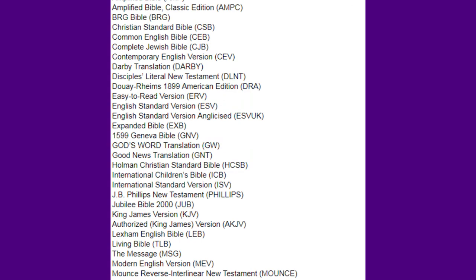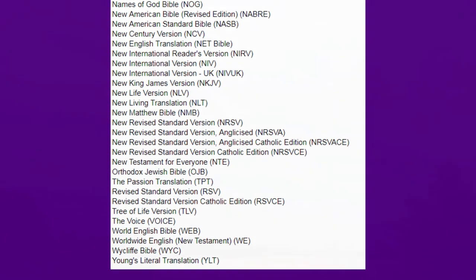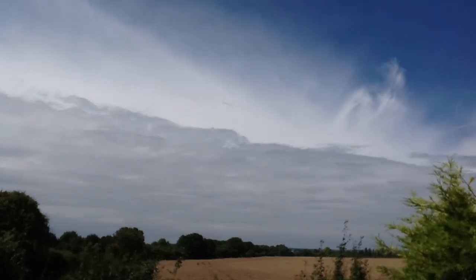But turning that on its head, you could start with a children's version as an easy-to-read one, such as The International Children's Bible. Obviously, you can then go out and purchase a paperback or hardback version of the Bible in the translation that you've found suits you well. Whatever you choose, I hope you enjoy exploring this amazing collection of books we call The Bible.